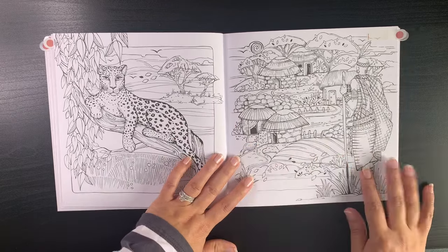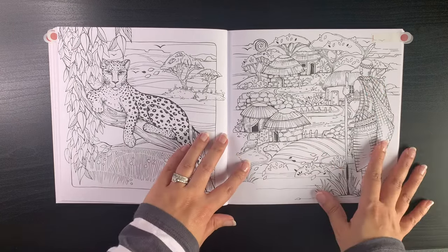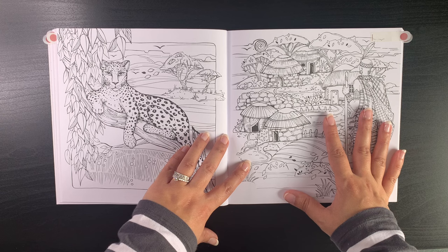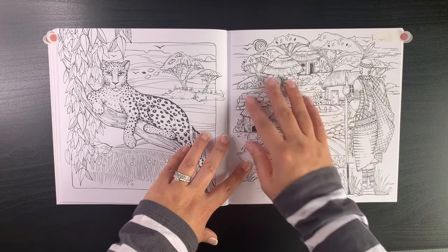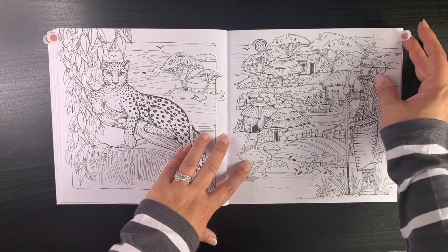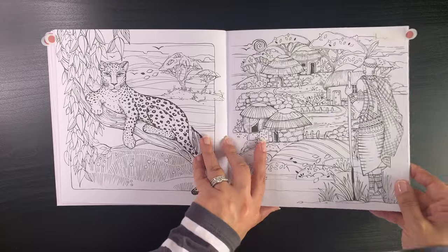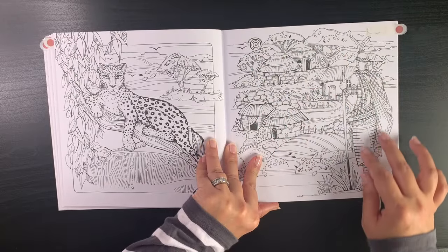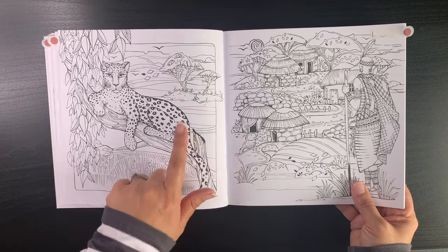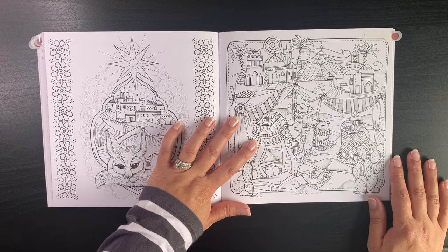One of my favorites in the book is this page from the Kenya section — a Maasai warrior. It's very nostalgic for me from my life in Kenya. I would really love to do it but I don't know if I'm ready yet. I've tagged it and maybe in the next couple of months I'll be ready to go. My dad has already colored these two pages.